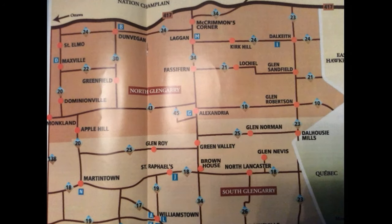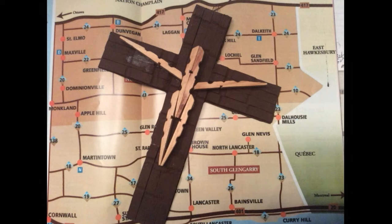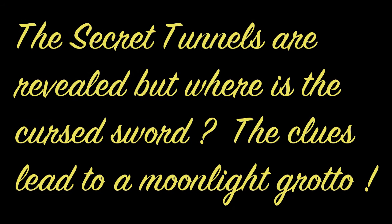Well, we think we've figured out the pattern — the Celtic cross pattern of the tunnels that may or may not have been completed in Glengarry. Now it's time to find the sword. Next, we'll explore the grotto and see if we can find a tunnel entrance in that X block area. We hope you're enjoying Mystery Secret Searchers — please subscribe. The secret tunnels are revealed, but where is the cursed sword?